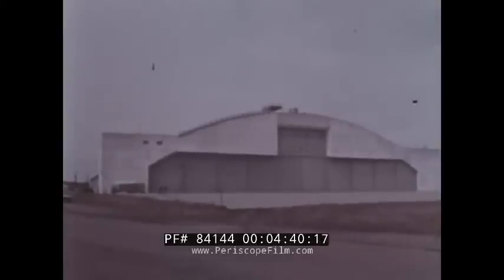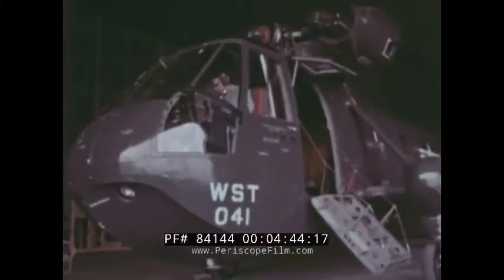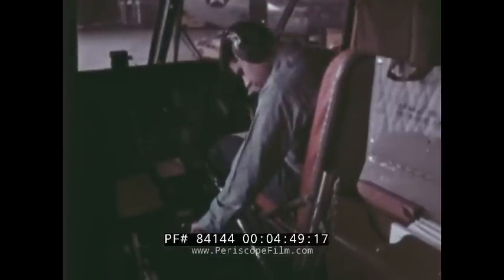Back on the ground, other testing is carried out in the shielded hangar — the only one of its kind in the world. Free from atmospheric disturbances and the interference of other radio and radar equipment, the electronics package is examined minutely.